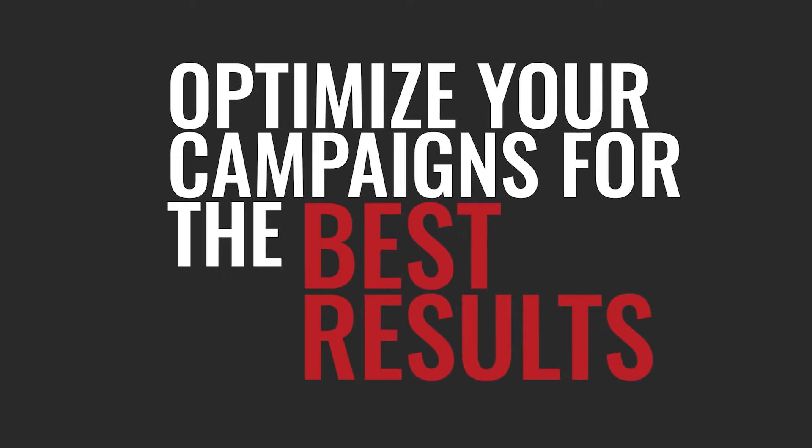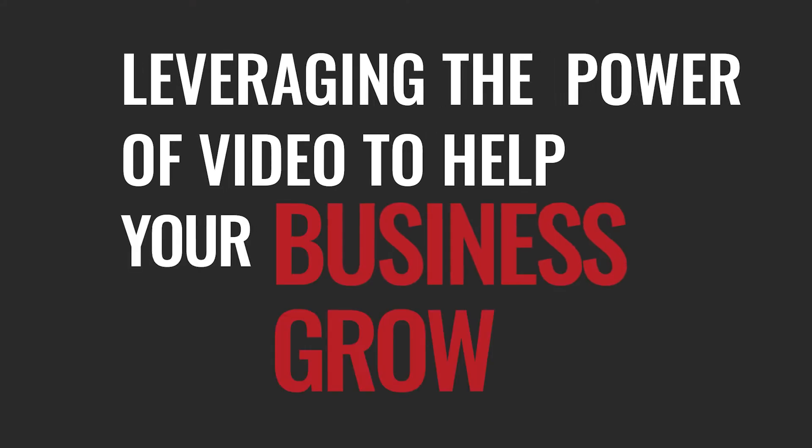Then once you have the right video in front of the right audience and you're giving them a valuable offer, you can optimize your campaigns for the best results. Here at Video Power Marketing, we are in the business of leveraging the power of video to help your business grow, and YouTube is one of the most powerful tools you can use to get your message in front of your future customers.